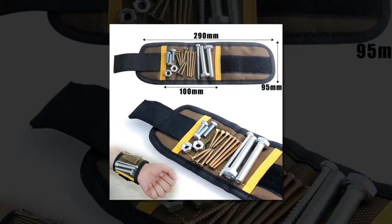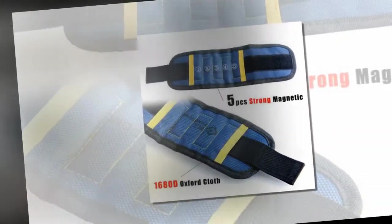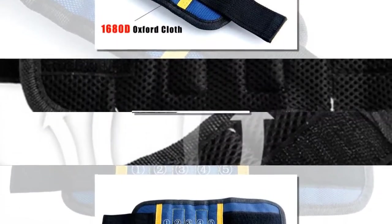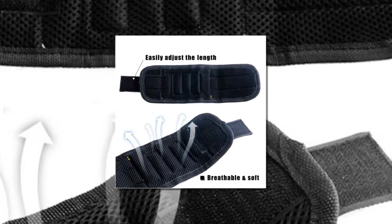Perfect for home improvement, construction, carpentry, auto repair, sewing, and other DIY projects. Great time saver by providing a third helping hand when you need it most. No more headaches from losing or dropping small items while working.